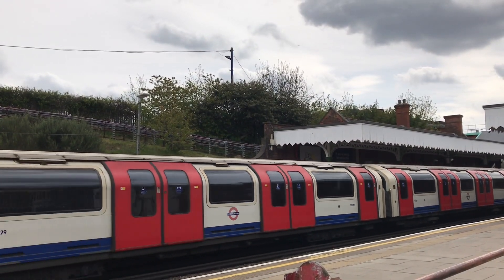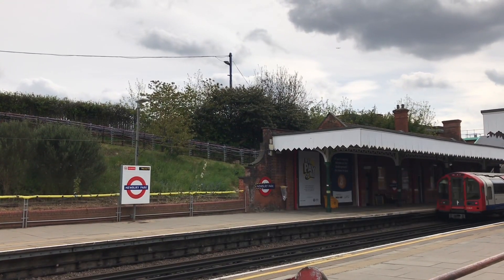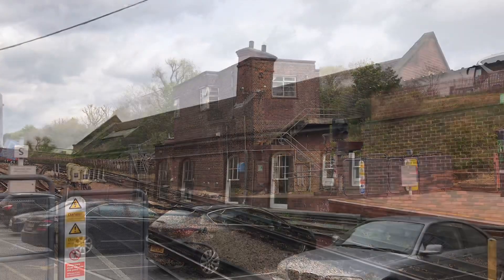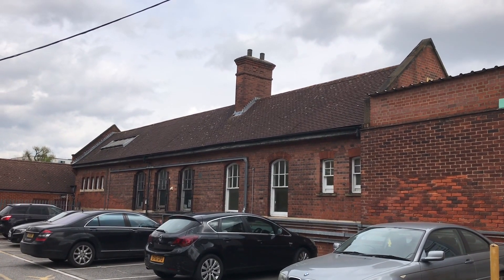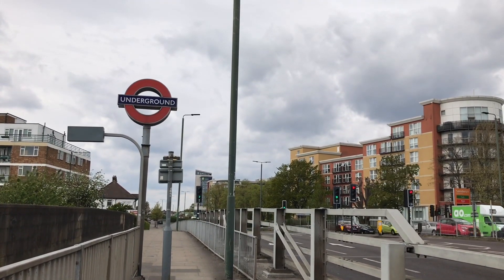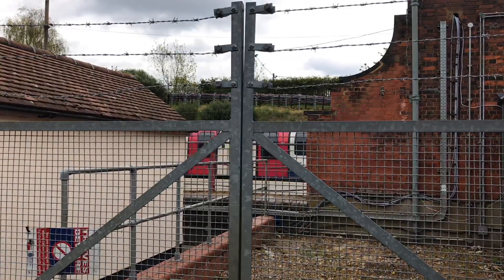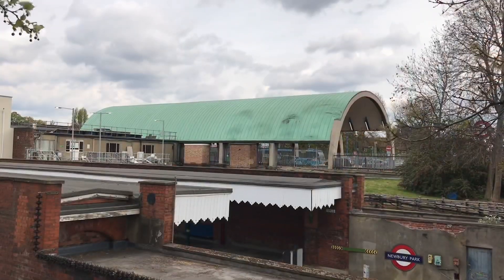In 1935 the New Works Programme was proposed. I've talked about this many times before, particularly in the context of the Central Line, but in short it was a huge scheme to modernise the underground. The Fairlop Loop was a significant part of this. The train service at the time was considered inadequate. No more would the line consist of Edwardian stations served by Edwardian trains — this would be an electric railway for the 20th century, with buildings to match.